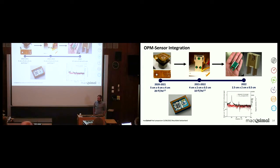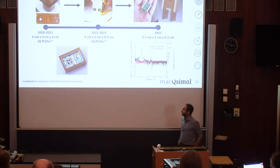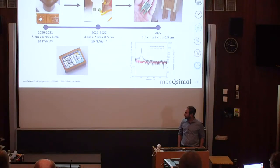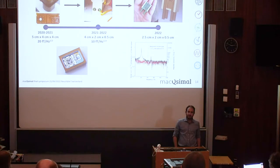Our sensor has passed through many phases towards miniaturization. Currently in our lab we have a sensor of dimensions 2.5 by 2 by 0.5 cm, and we have reached a magnetic sensitivity of around 15 femtotesla per root hertz, which is comparable to currently available sensors. Our future plan is to make the sensor chip-scale, similar to the atomic clock designed by MAXIMAL, and in this way make MEG more affordable and accessible to clinical centers and research institutes.